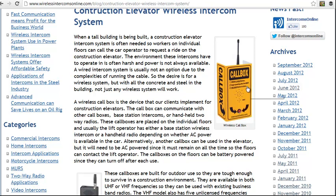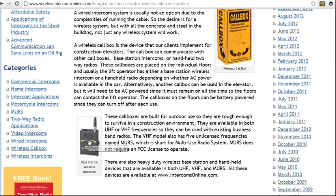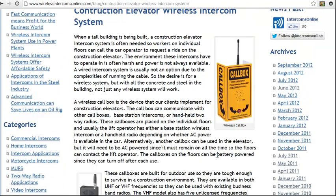What we recommend is usually a call box like this one, and the call box can communicate with other call boxes like itself or base station intercoms like this. There are several options, but we frequently sold one where they put one of these call boxes in the elevator itself and all the floors had another one, so they could all call the construction elevator operator on this call box.